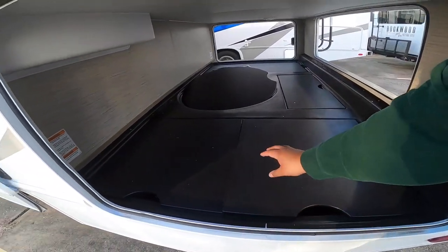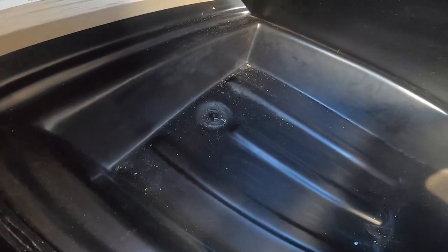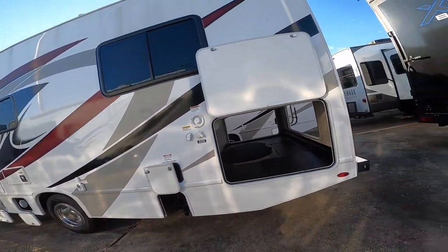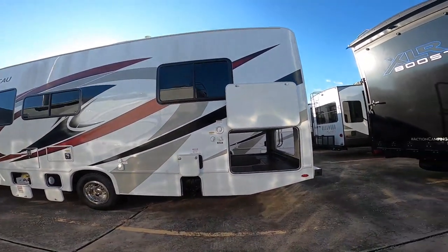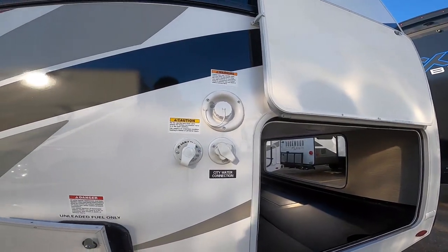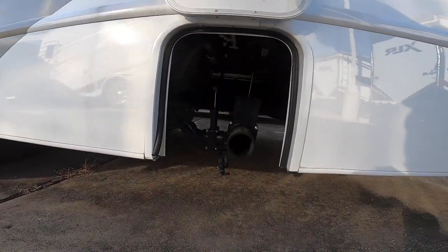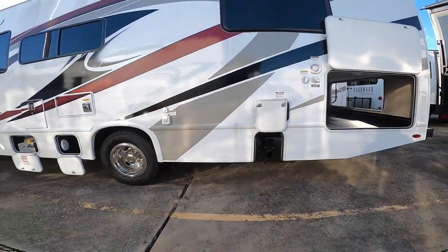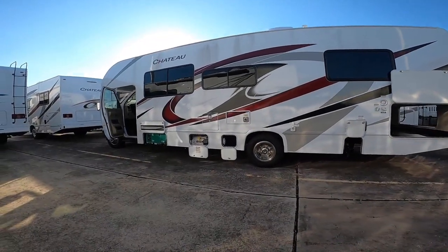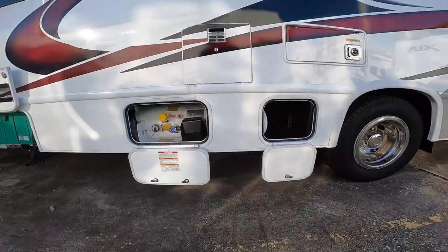The 28A has always been a great unit. It's something for someone who is looking to get into RVing very easily with minimal to no RV experience. And honestly, if you're planning on renting RVs, this is probably the best RV to rent out and make some extra money on RV Share.